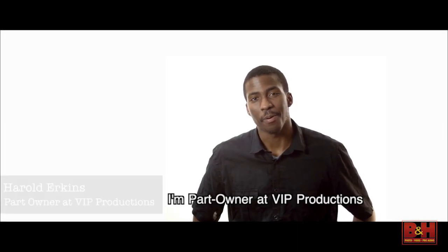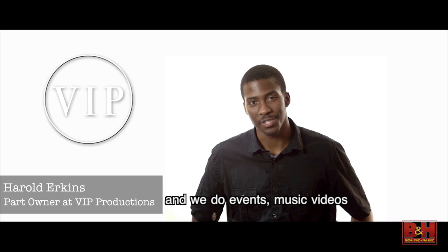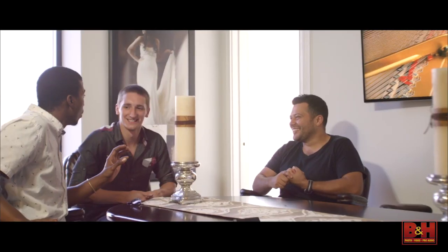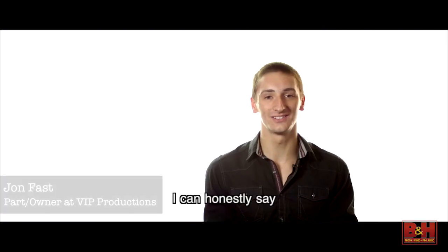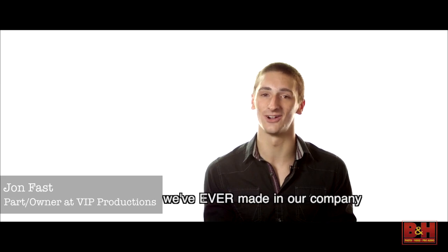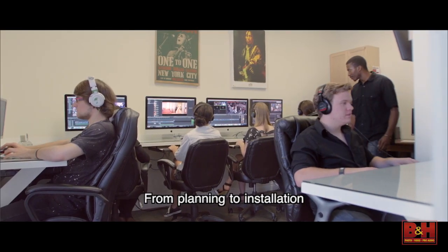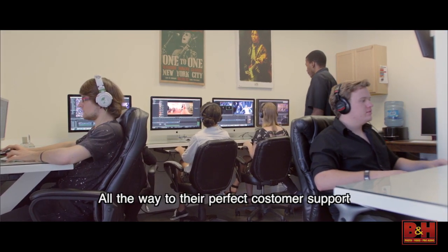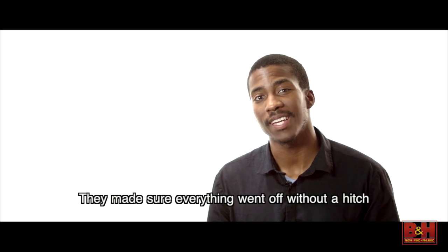Hi, my name is Harold Erkins. I'm part owner at VIP Productions and we do events, music videos, and commercials. I can honestly say our network server from JMR is one of the best investments we've ever made in our company. JMR completely changed the way we work from planning to installation all the way to perfect customer support. They made sure everything went off without a hitch.